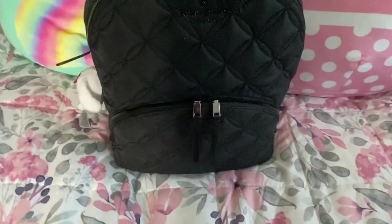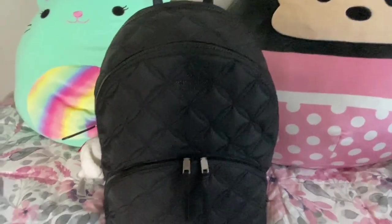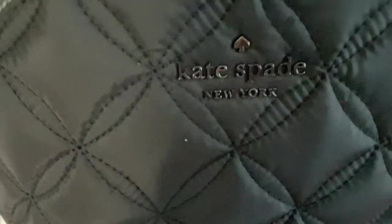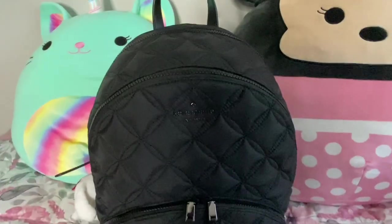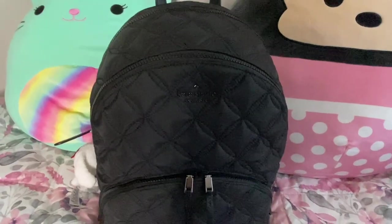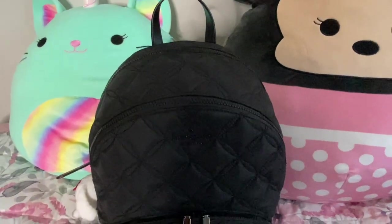I really enjoyed the quilting on it — it changed it up from being just the basic black nylon backpack. It's all black; even the zippers are matching black. The Kate Spade metal name plate is more like gun metal, and same with the zipper pulls — gun metal with leather tabs. I like the sleekness of it and I enjoyed the quilting. I picked this one for the size as well — I thought it was a nice size for a work bag.